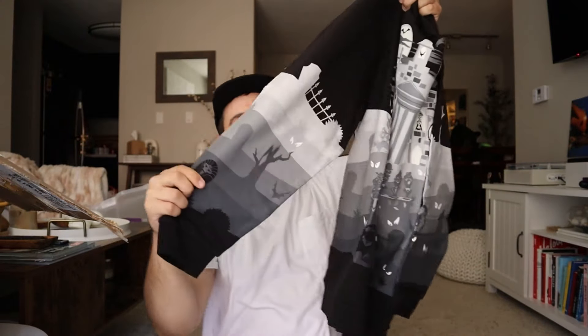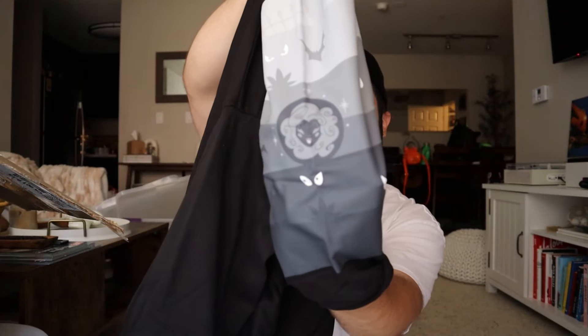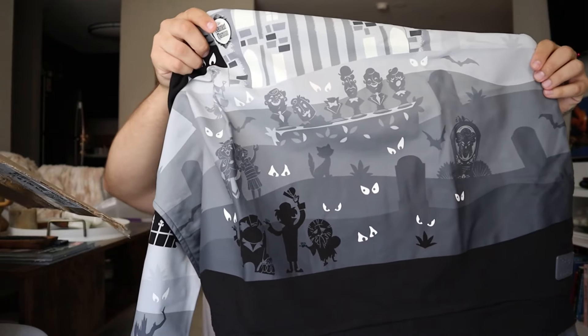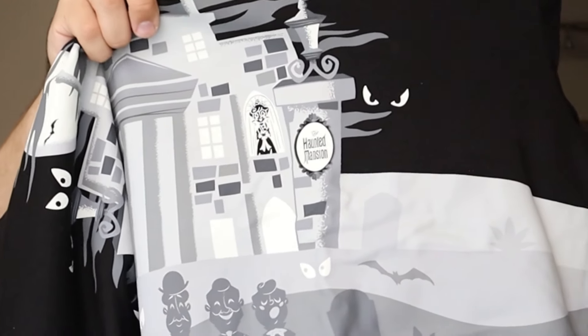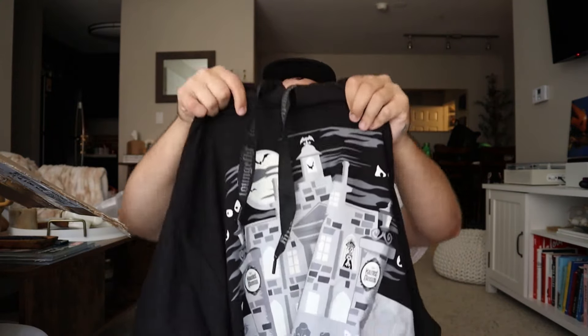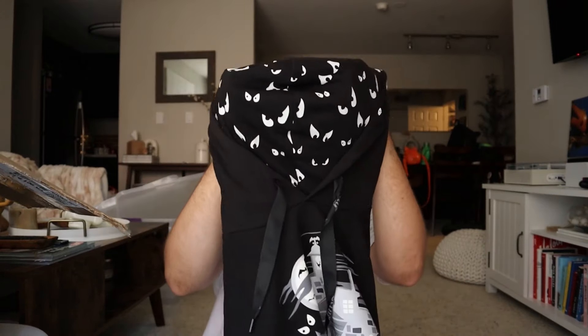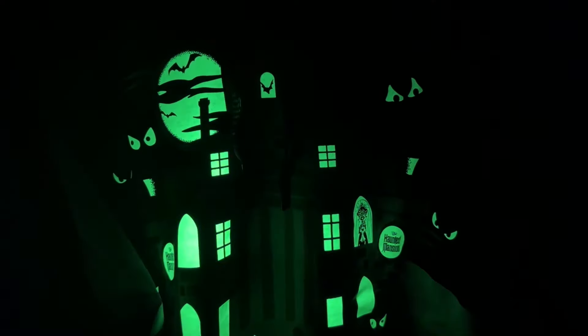This is so sick. We have sleeve details on both sides — look at that Madame Leota. I love for people to know that I'm wearing Loungefly, so I think it's great that they have the little plaque there, just like on their bags. We have Constance Hatchaway there in the window with the little Haunted Mansion plaque. Another thing I love about Loungefly hoodies is that their drawstrings are branded. And just like their backpacks have linings, so do their hoodies. All of the light details — like windows and such — glow in the dark, and the moon too.